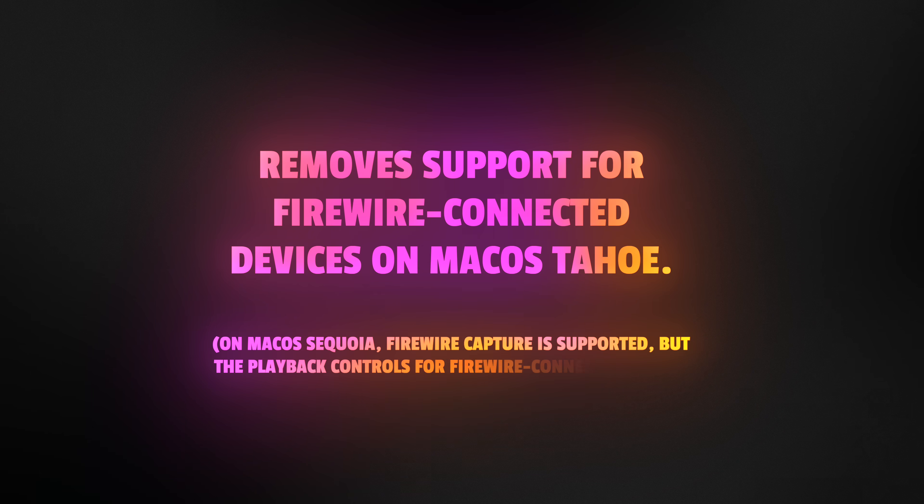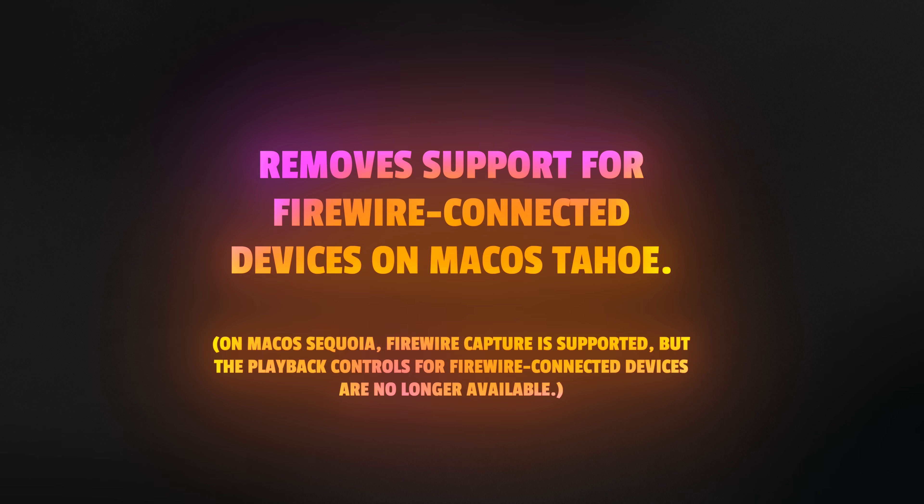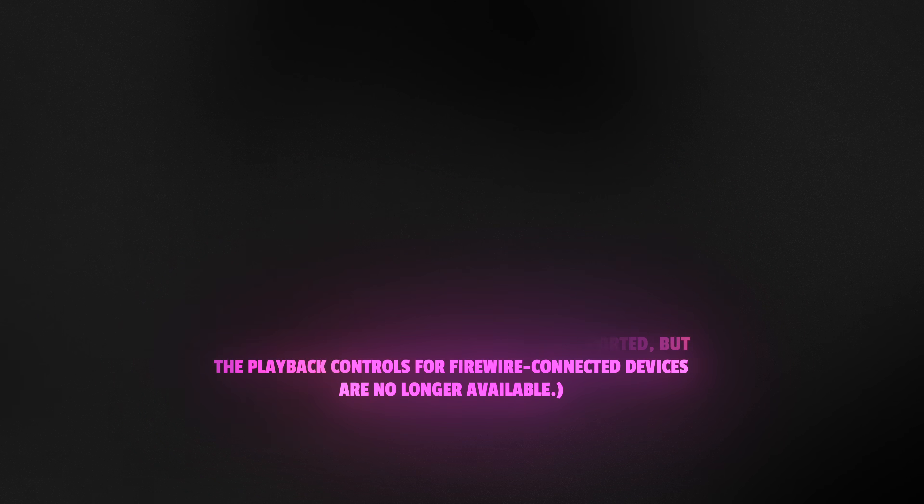They are removing support for FireWire-connected devices on macOS Tahoe. FireWire — that is a term I have not heard in a long time. I probably haven't used FireWire in 16 or 17 years, maybe even more. If you are using FireWire for your workflow, you may want to hold off on updating further.